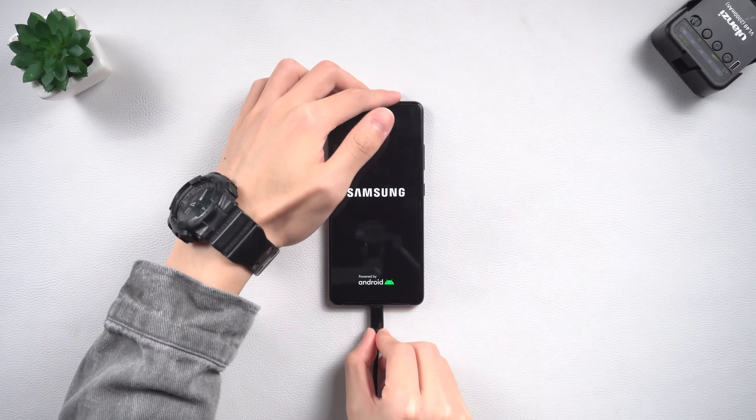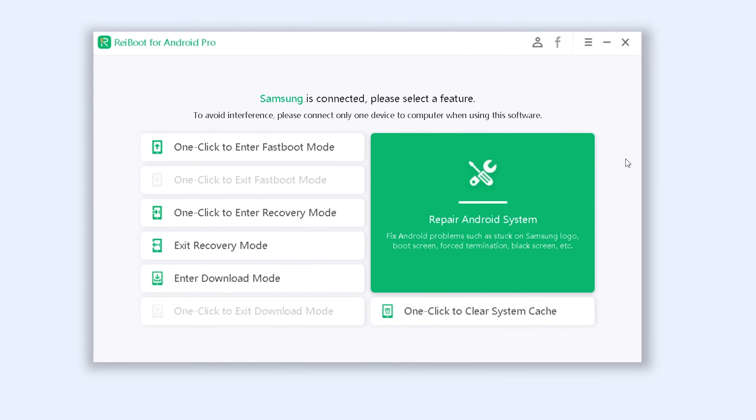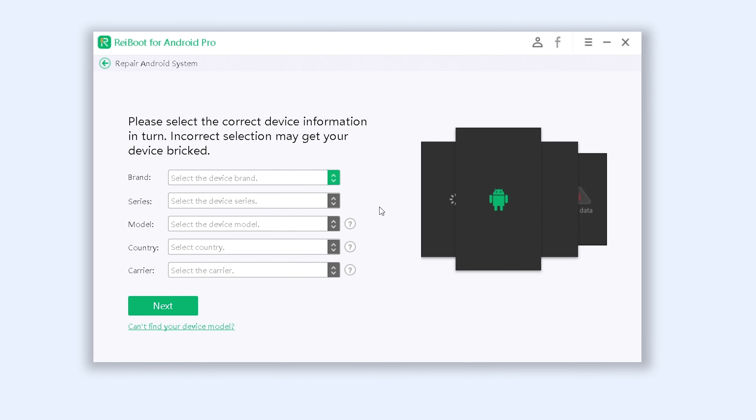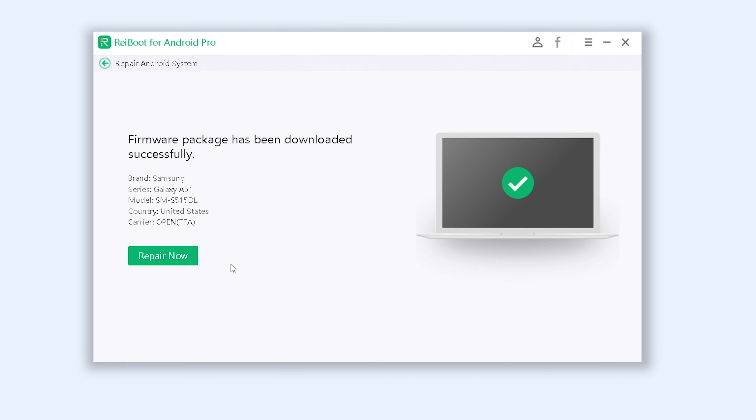After installing it, connect your phone to your PC and open Reiboot. Then click the Repair Android System option and click Repair Now. Then choose your phone brand, series, model, country, and carrier, and then click Next. Reiboot will begin to download the firmware used to fix your phone. Once the download is complete, click Repair Now.